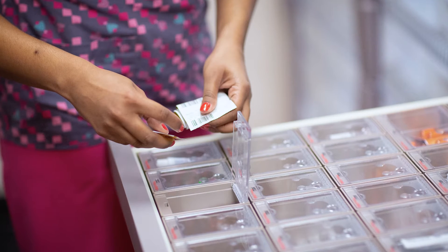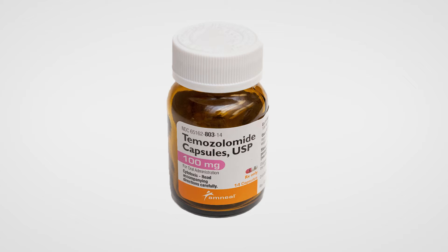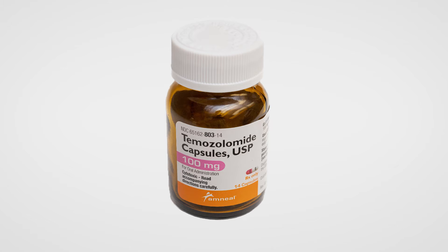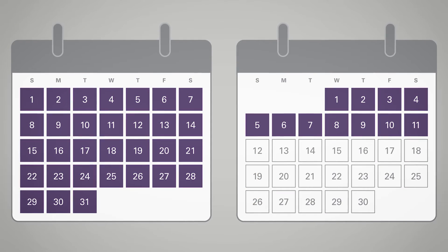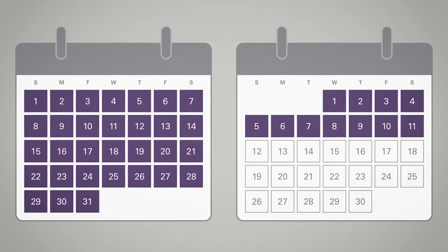Chemotherapy is medicines used to fight cancer. The medicine used to treat glioblastoma is called temozolamide. Temozolamide is taken by mouth and can be taken at home. For your first round of chemotherapy, you will take temozolamide once a day, every day, for six weeks.